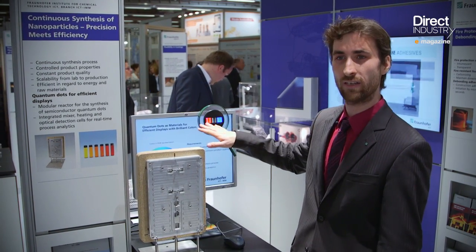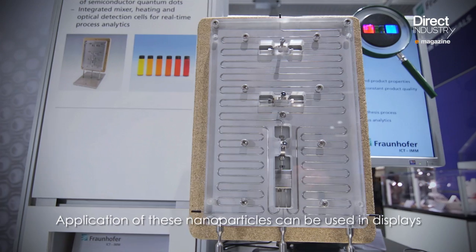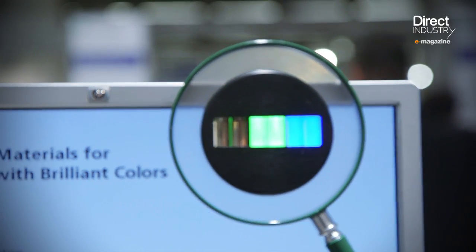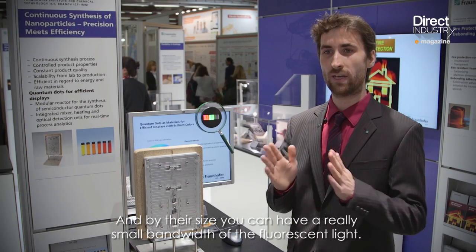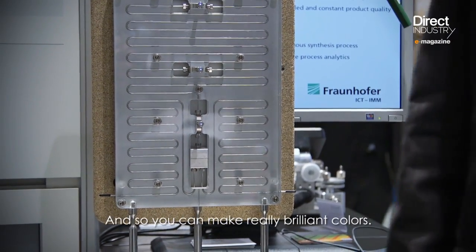You have the same material and it can fluoresce in different colors. Applications of these nanoparticles can be used in displays to produce the color of the display. By their size, you can achieve a really small bandwidth of the fluorescent light, and so you can make really brilliant colors.